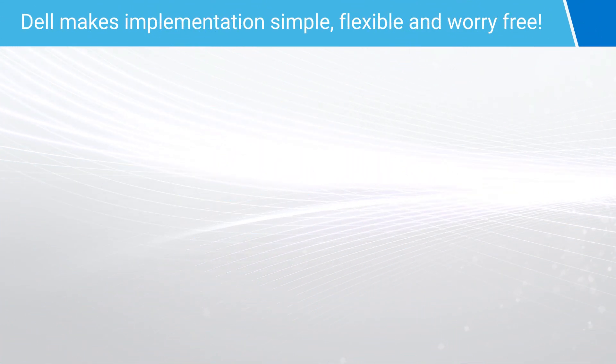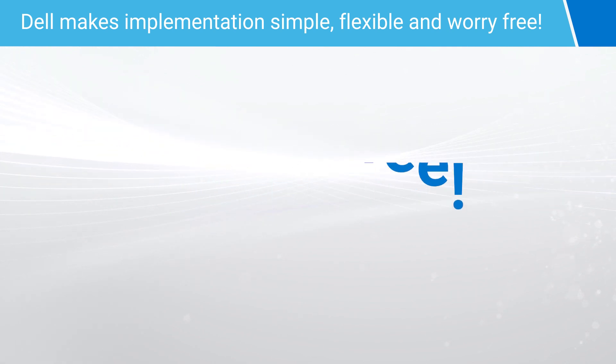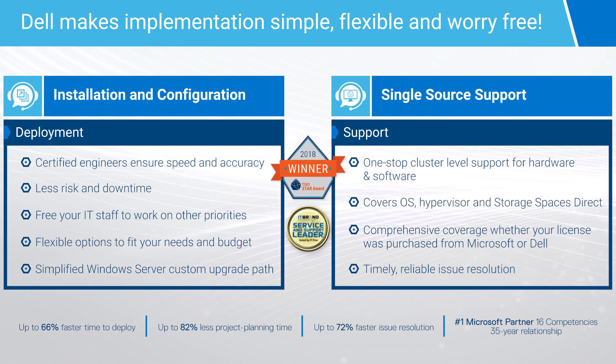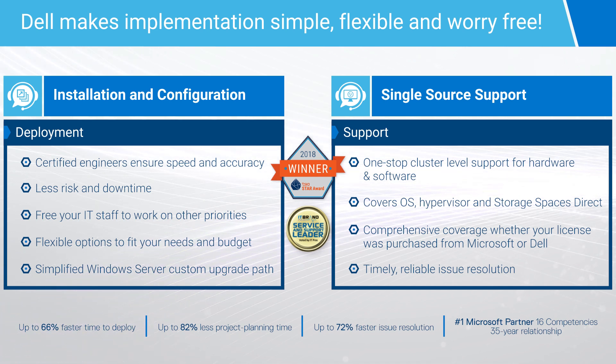Dell makes services simple, flexible, and worry-free. From installation and configuration to comprehensive single-source support. Certified deployment engineers ensure accuracy and speed, reduce risk and downtime, and free IT staff to work on higher value priorities.